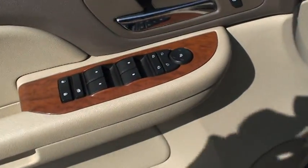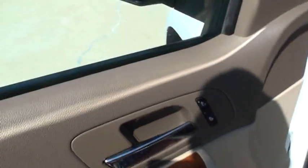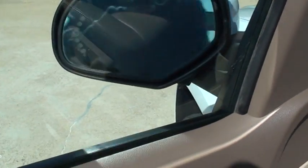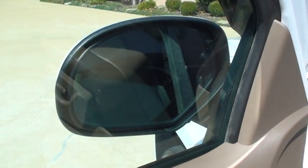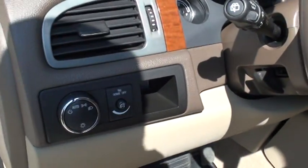You get power windows, power mirrors, and heated seats. It's got power folding mirrors — good for the garage or car wash. Automatic headlights. The leather seats are in excellent condition — no signs of wear, stains, or rips. Just like new.